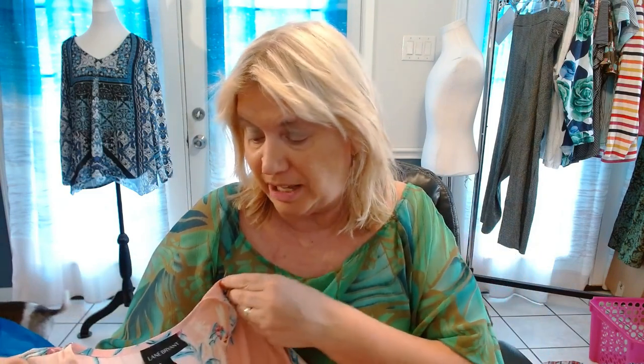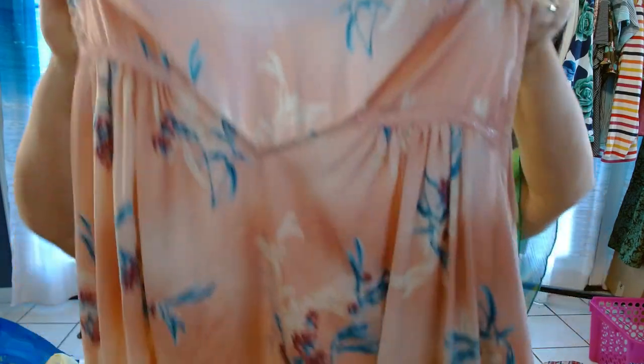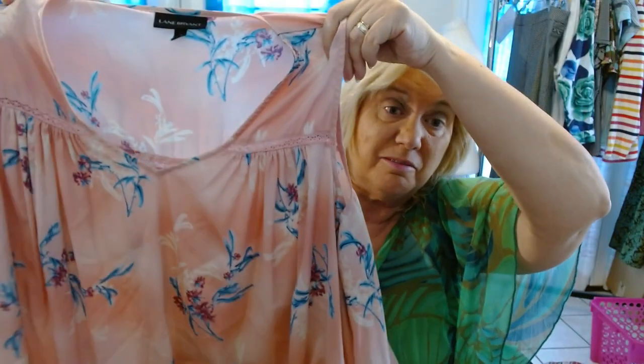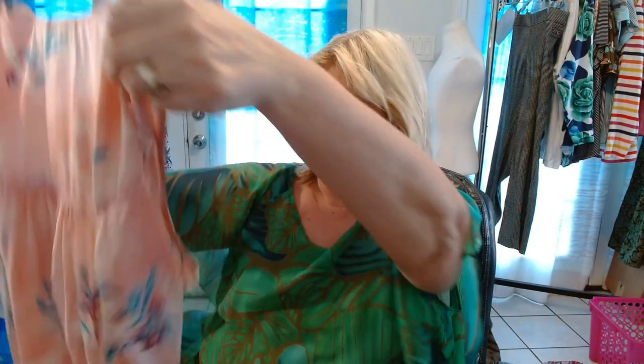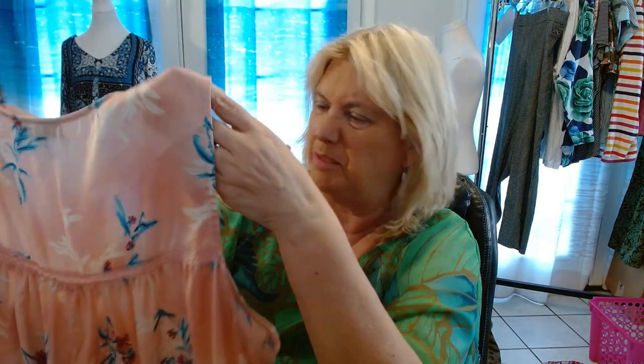We're getting started with this Lane Bryant size 22 sleeveless top. It's really, really cute. Very, very lightweight, very great for spring and summer. I think it's just very, very lightweight — I was going to say it might actually be to sleep in, but I don't think so.